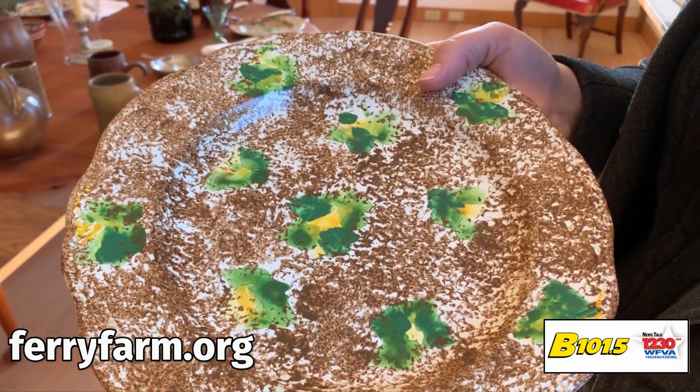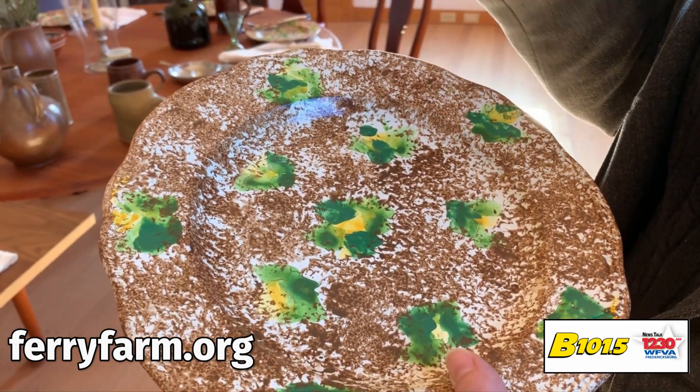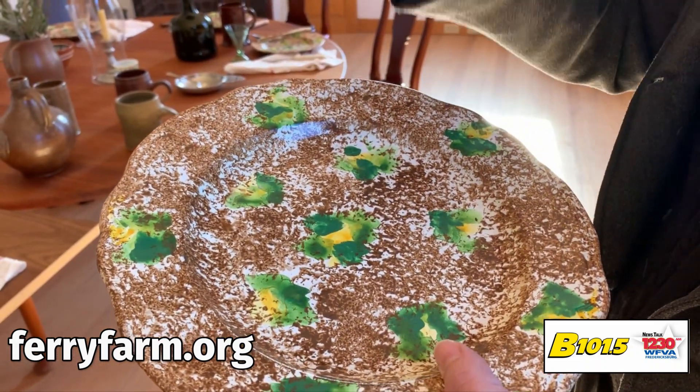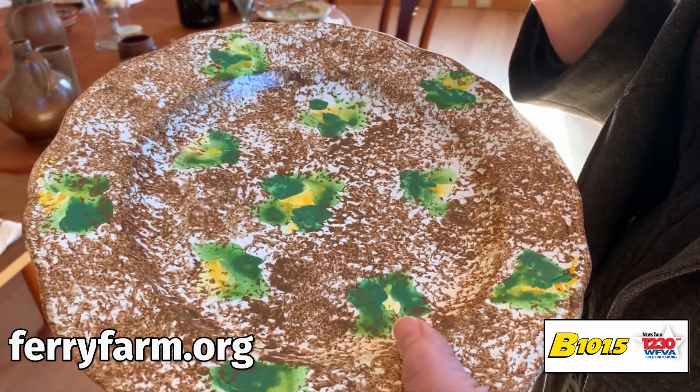So what are those green blotches? There are blotches of different kinds of colors of glaze. They would just put blotches of color all over the plate, put it in the kiln to fire it, and it would come out in all sorts of different weird patterns.